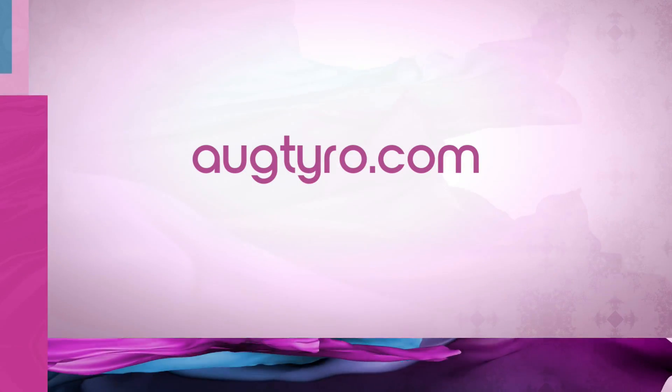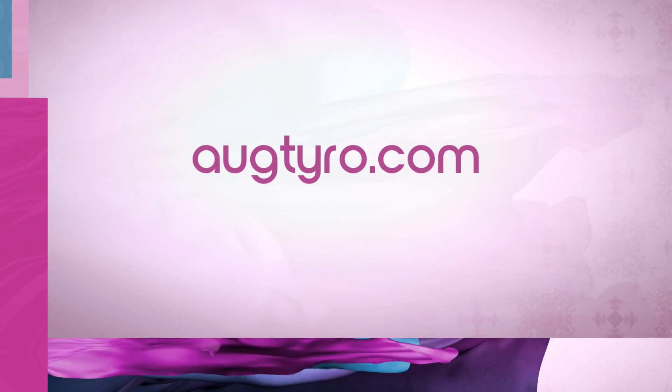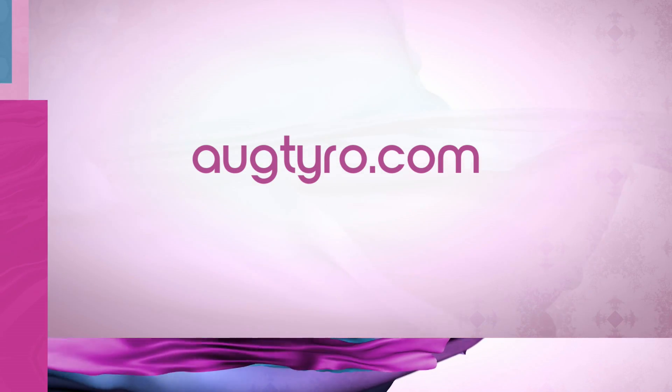Dr. Porter, one last time — for folks who want to get in contact with you regarding any treatment questions, how would they be able to reach you? For the Augtyro therapy, you want to go to augtyro.com — A-U-G-T-Y-R-O.com — and of course I'm at the West Cancer Center in Memphis. Thank you guys so much for your time this morning.